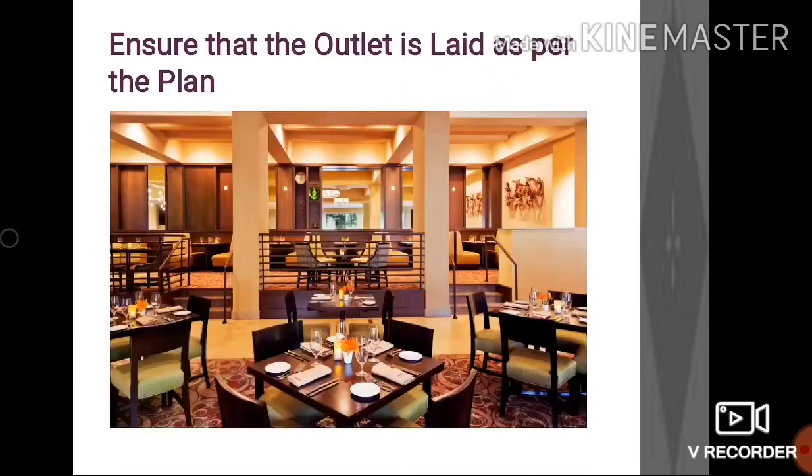As a part of managing the outlet, we also need to ensure that the outlet is laid out as per the planned layout for a smooth workflow and proper utilization of space.